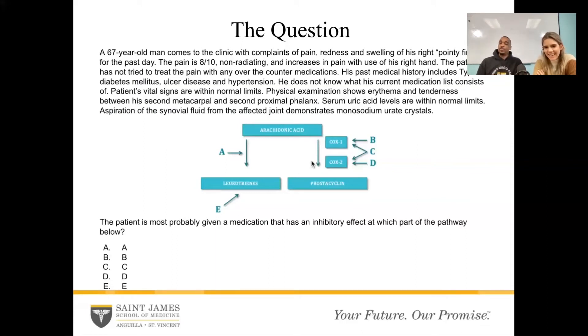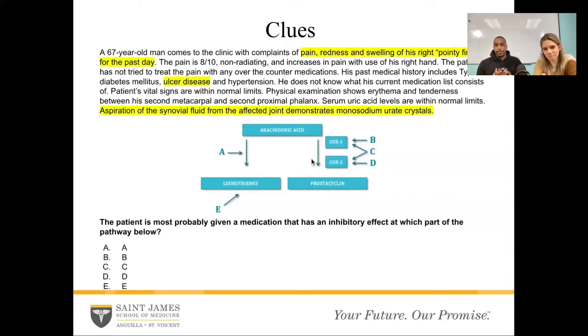Let's really break down the question and find out the clues. The first thing I like to do is ask the question and try to understand what's being asked. The question is: the patient is most probably given a medication that has an inhibitory effect at some point in the pathway. So what does the medication inhibit — A, B, C, D, or E? It looks like it's inhibiting some pathway along the arachidonic acid metabolism. We have to go through and see what medication we're going to treat this condition with, so we have to know what condition they have.